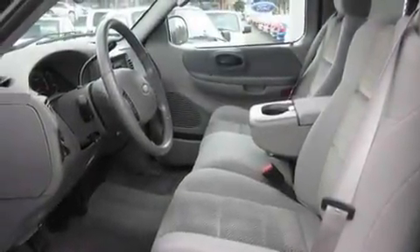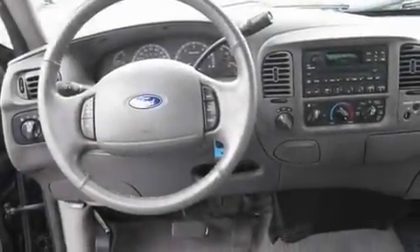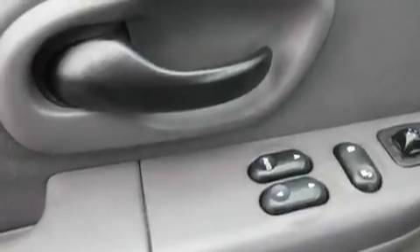Its top features include a second row folding seat, a keyless entry system, a sliding rear window, a CD player, a leather-wrapped steering wheel, a trailer hitch receiver, alloy wheels, an anti-lock braking system, a bed liner, and cruise control.